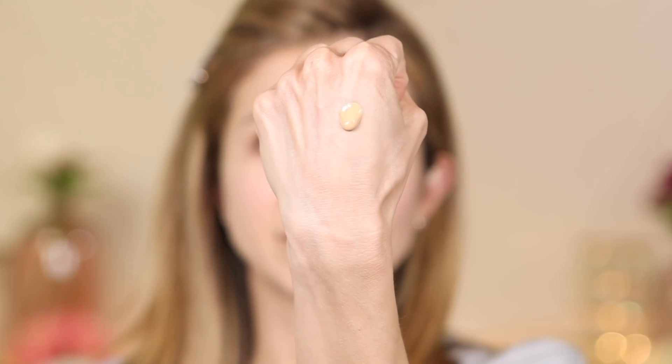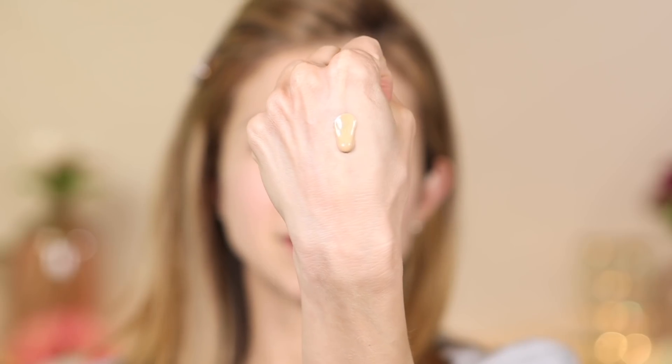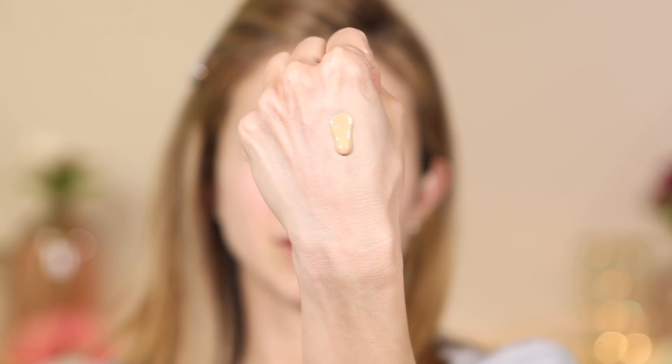I have the shade light medium neutral warm 190. It is light medium with yellow undertones. It does look a little light on me, but we shall see. This is what one pump of the foundation looks like — you can see it's not super thick, but it's not watery either. It is starting to slowly make its way down my hand. It looks very beautiful.